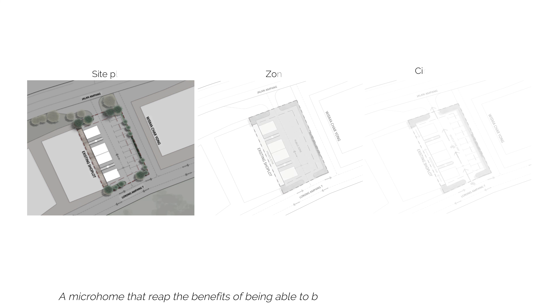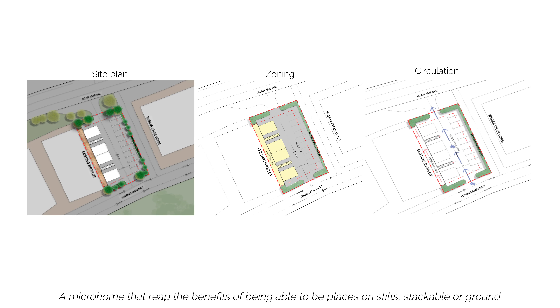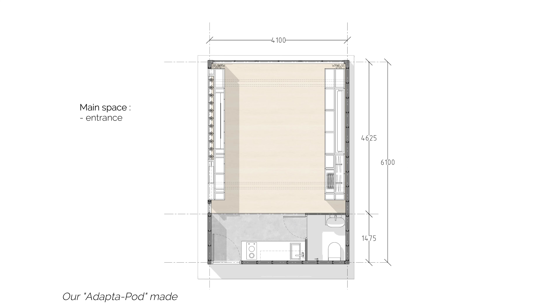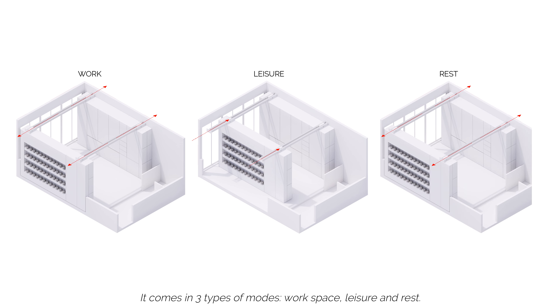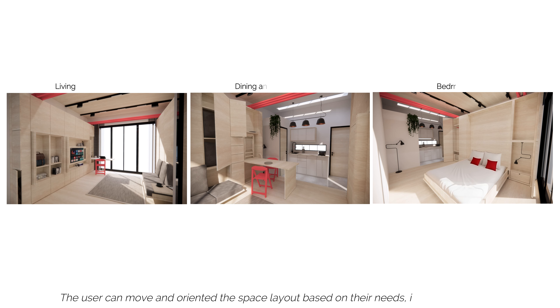A micro home that reaps the benefits of being able to be placed on stilts, stackable or ground. Our Adapter Pod is made up of two configurations – the main space and the transitional space. It comes in three types of modes – workspace, leisure and rest. The user can move and orient the space layout based on their needs, interest and likings.